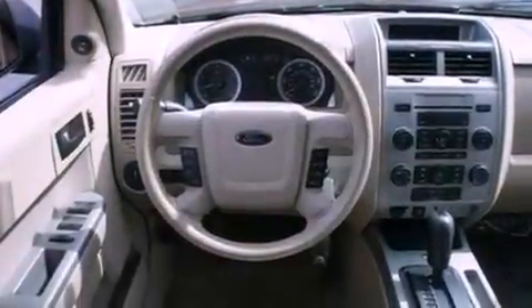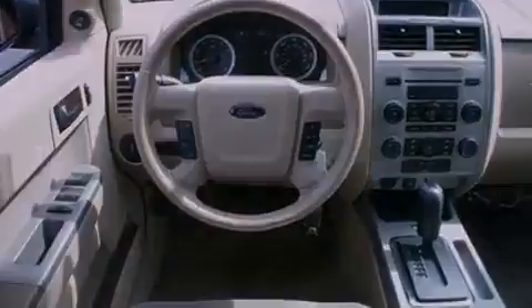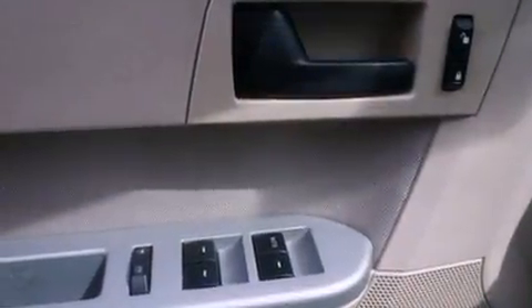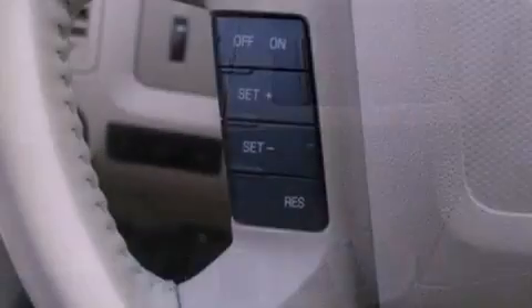The following features are also included: a power driver's seat, air conditioning, cruise control, a leather-wrapped steering wheel, four-wheel independent suspension, an illuminated driver's side vanity mirror, roof rails, dusk-sensing headlights, and an auto-dimming rear-view mirror.